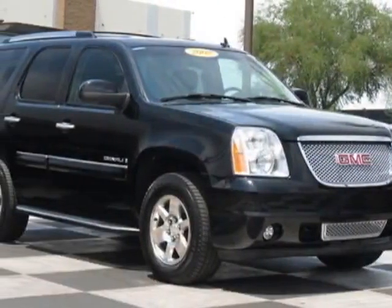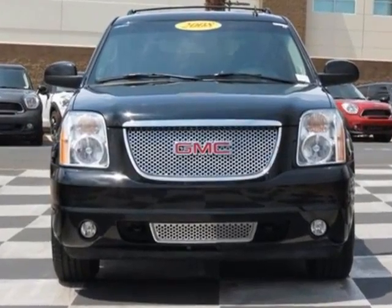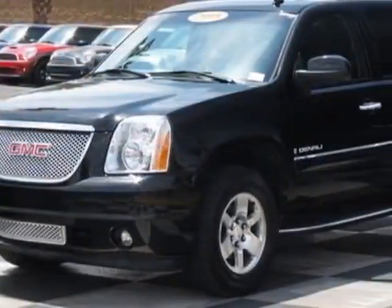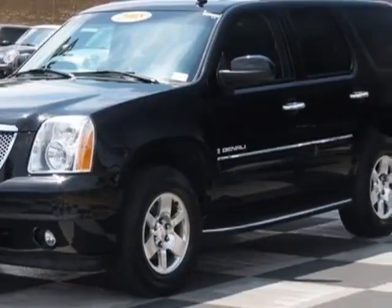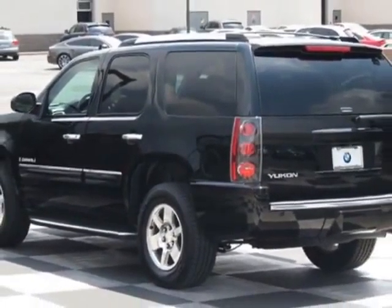Take a look at this 2008 GMC Yukon Denali. Carfax has certified this Yukon Denali as having one owner. This Yukon Denali has just under 70,500 miles. For your protection, a service contract is available.